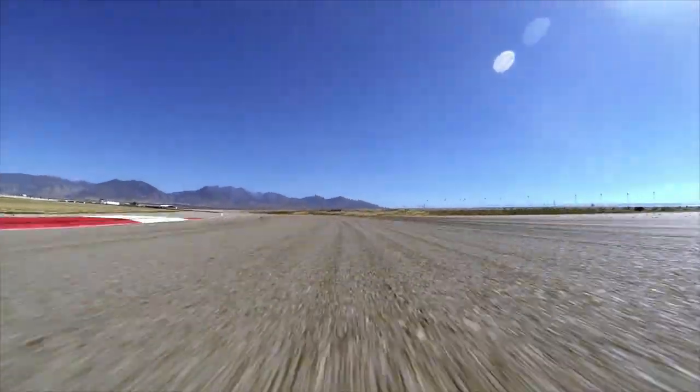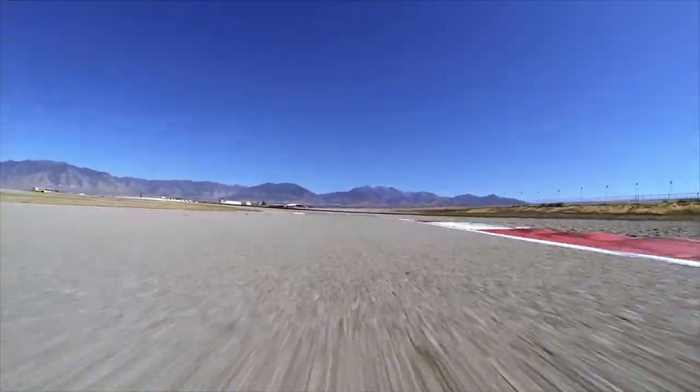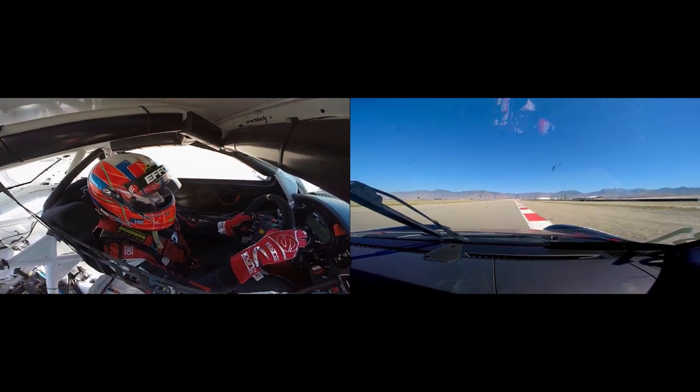Turn 3 is a really important corner. It's fast, but it also leads onto quite a long straight. This kink is flat — we're going to go up from 3rd to 4th to 5th.